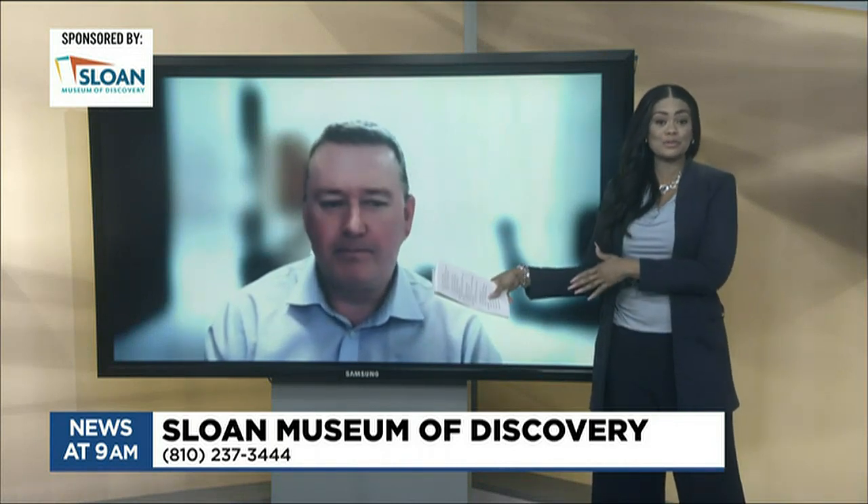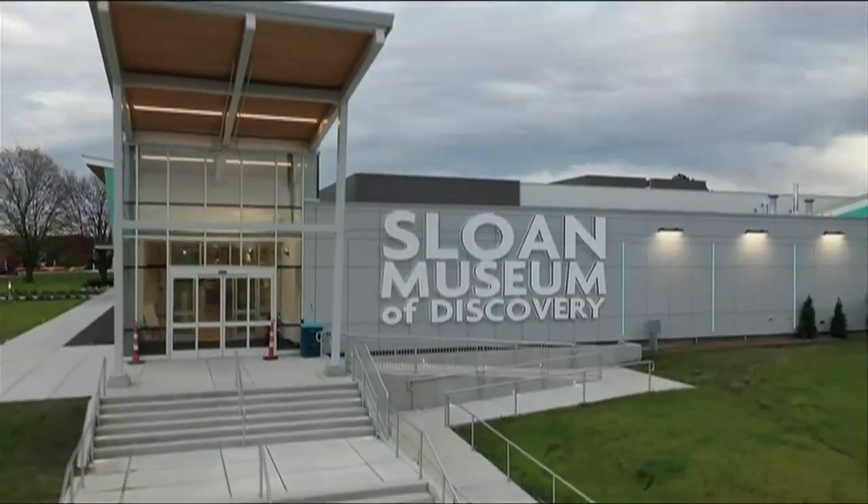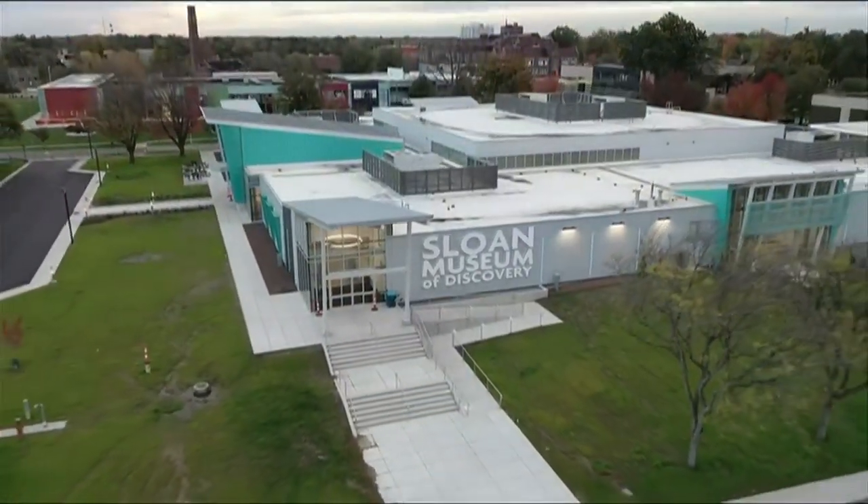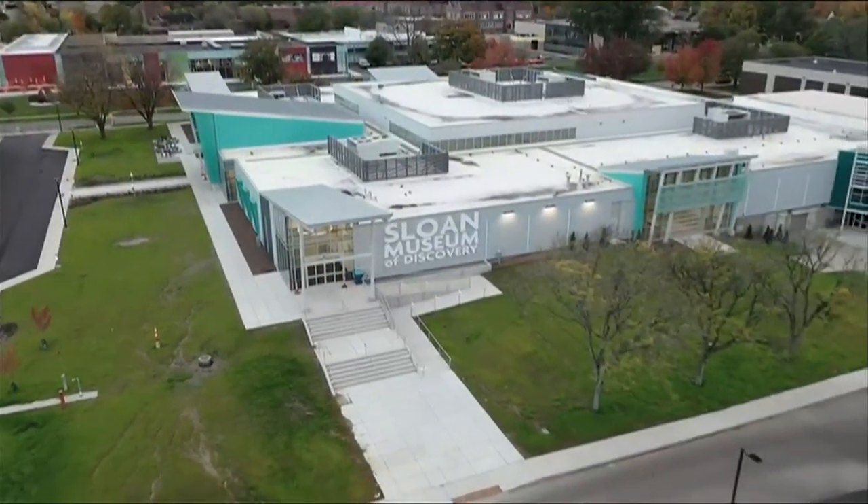Todd, you wear a ton of hats. You're also the executive director of the Longway Planetarium, just across the street from the museum. Does your staff also use the planetarium experience for hands-on activities? Yes, the two organizations are really part of the same organization. We do hands-on programs at Longway Planetarium in addition to traditional star shows, astronomy, and laser light shows. Longway itself was renovated about five to six years ago, and we recently upgraded it to Digistar 7, the latest and greatest in planetarium software. So if you haven't been to Longway for a while, come out and check out our shows over there too.